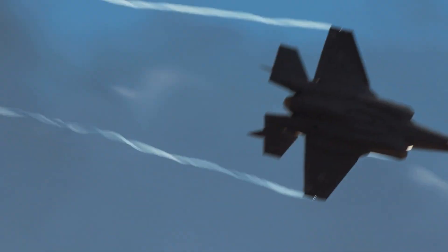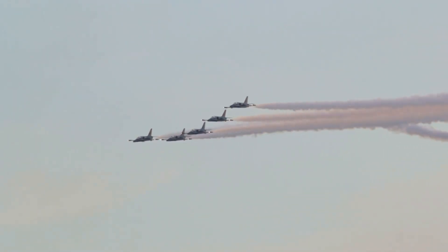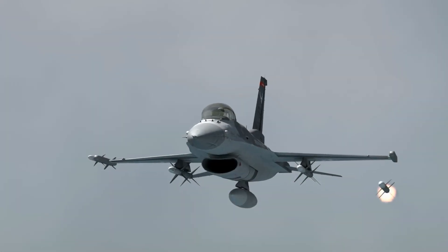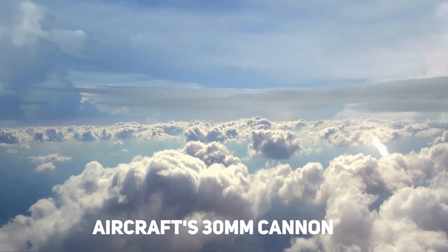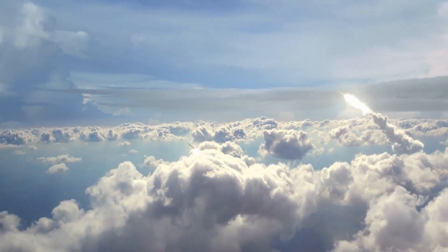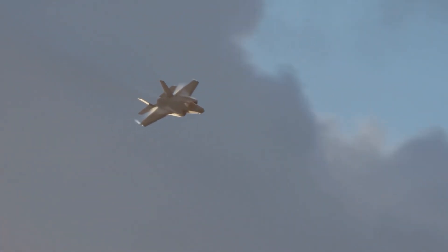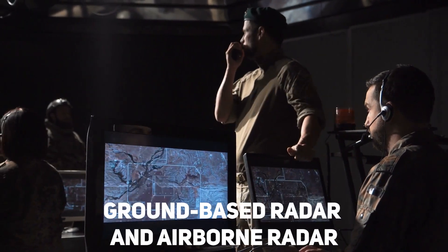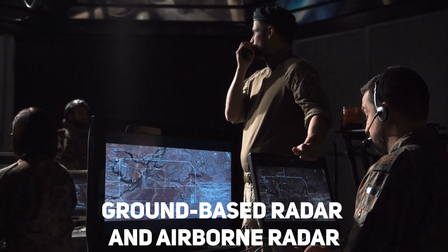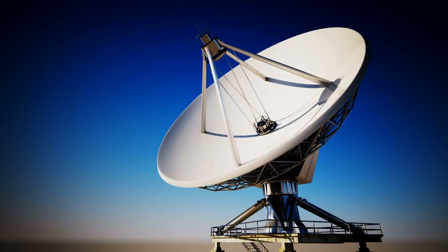The Foxbat 2.0 also underwent a series of weapons tests designed to evaluate its offensive and defensive capabilities, including air-to-air missile launches, air-to-ground missile launches, and tests of the aircraft's 30mm cannon. Additionally, stealth tests were conducted to evaluate its radar cross-section and ability to evade radar detection, using both ground-based and airborne radar systems. The results showed that the Foxbat 2.0 is virtually undetectable to radar.